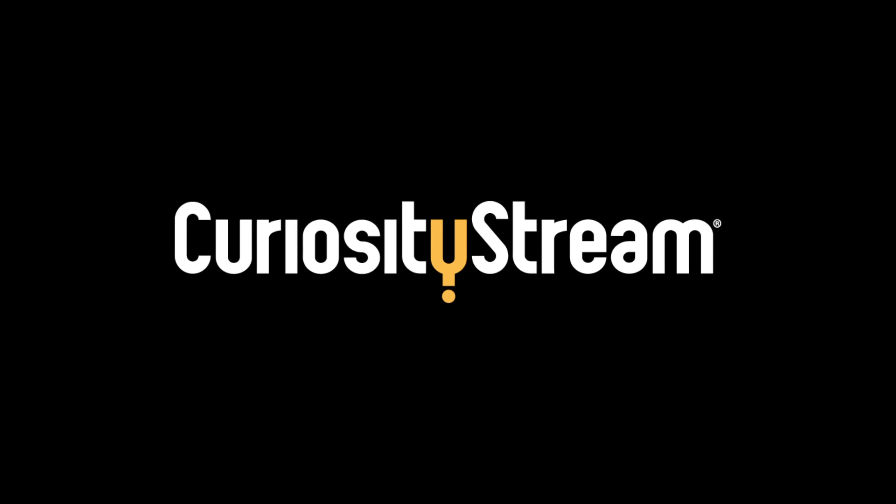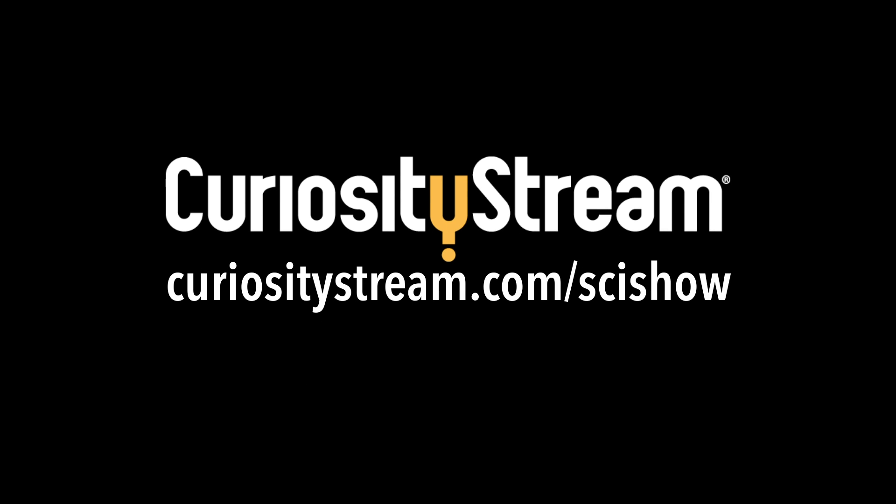This episode of SciShow is supported by CuriosityStream. Go to curiositystream.com/scishow to learn more.